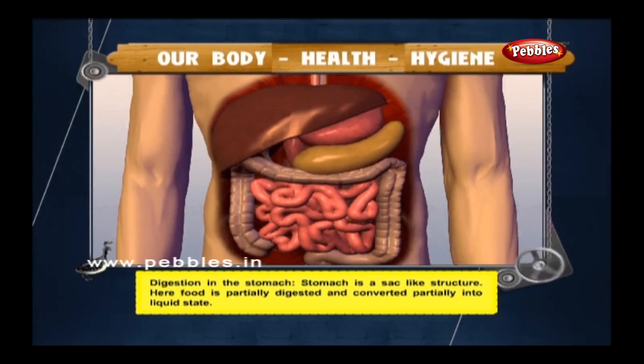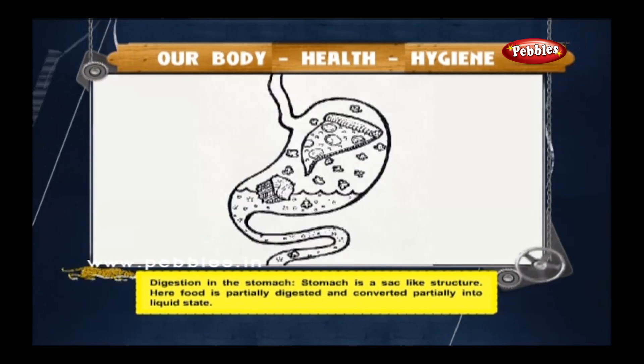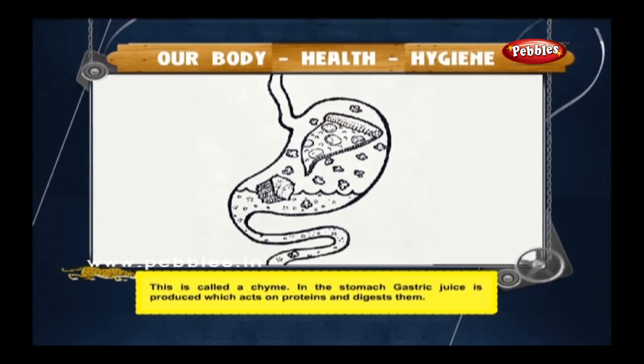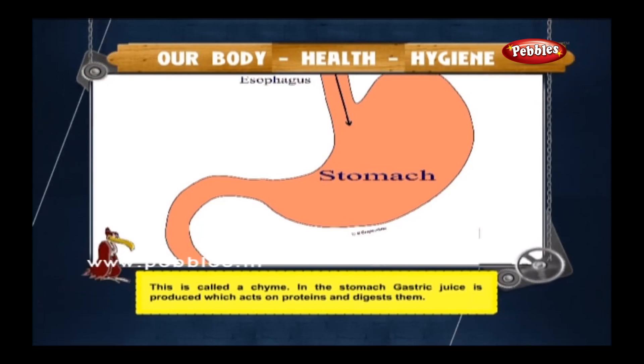Digestion in the stomach: the stomach is a sac-like structure. Here, food is partially digested and converted partially into a liquid state called chyme. In the stomach, gastric juice is produced which acts on proteins and digests them.